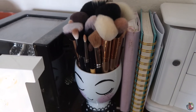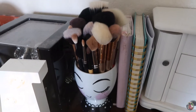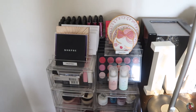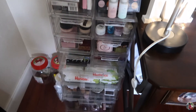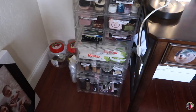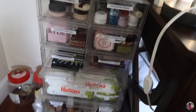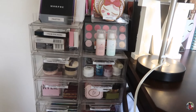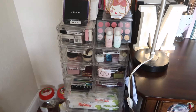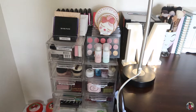These are all my brushes — I don't have that many. I feel like I don't really use a lot of brushes, so I don't need that many. I got this brush holder at Target; it's pretty cute. Here's the rest of my makeup. These containers are from the Container Store — I have three different sizes. I kind of wish I'd gotten the IKEA Alex drawers, but these work for now.